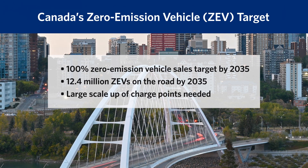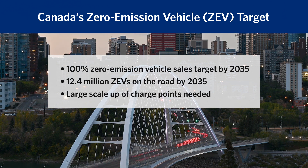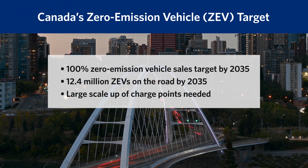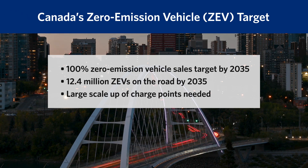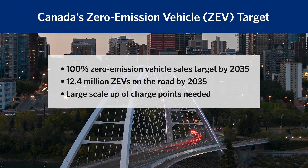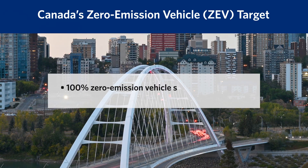The number of electric vehicles on the road is set to dramatically increase by 2035. This will mean a significant expansion of charging infrastructure to meet the demand. The number of electric vehicles on the road is already growing and the pace of growth is expected to increase.